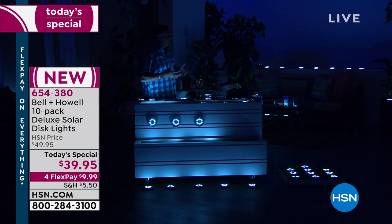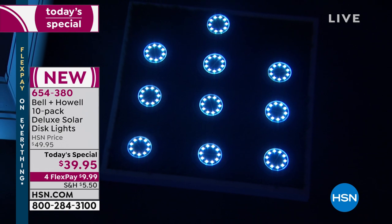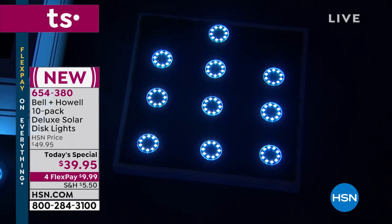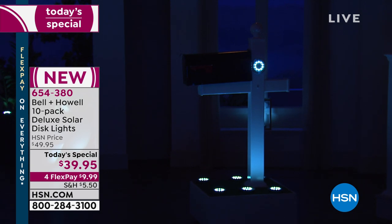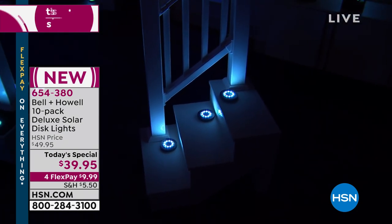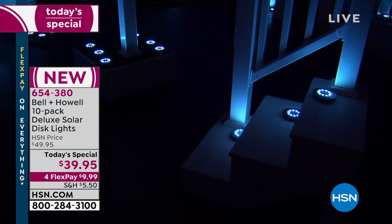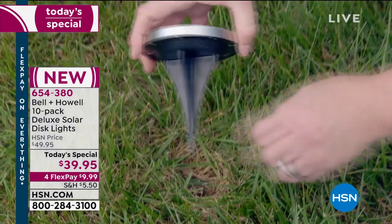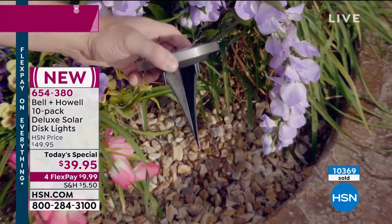We've actually got a mailbox and a set of stairs out here on set. We put a couple around the mailbox to brighten that area and light it up, and one on the side so someone coming down the road can see it. And look at the staircase — that's safety right there. What's unique is you can put them indoors or outdoors without hiring an electrician and without tacky wires everywhere.